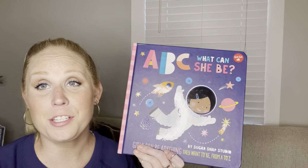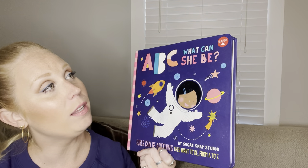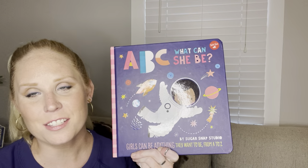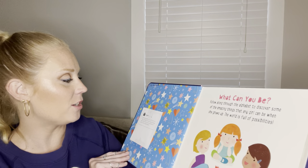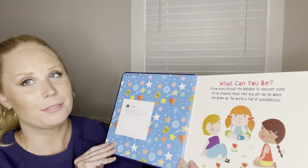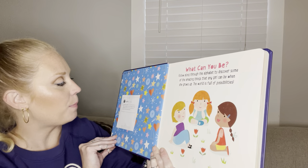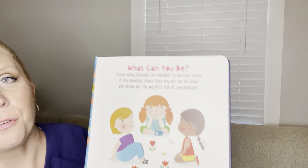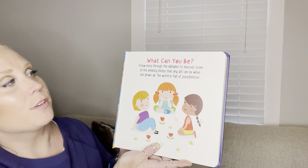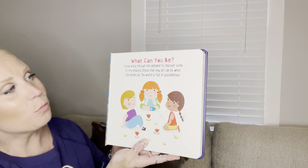Hi everyone. Today I'm going to read to you another donation from our diverse book drive called ABC What Can She Be? This was donated from my old roommate in college, Lauren. It says, 'A friend just gifted baby girl R, her new baby, with this book. It makes my heart happy knowing your little kinders will be inspired by it too. XO, Lauren.' What can you be? Follow along the alphabet to discover some of the amazing things that any girl can be when she grows up. The world is full of possibilities. Here we go.